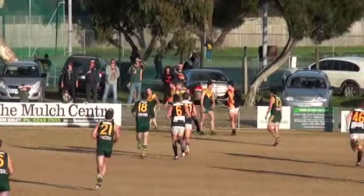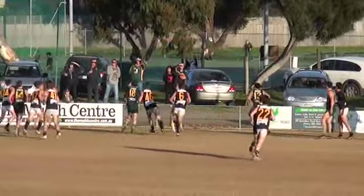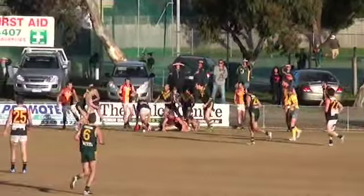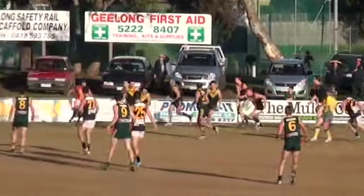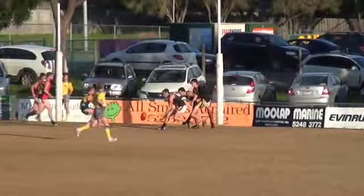They get it in there, and they're just not scoring. What do they kick for the quarter? 1, 2, 3, 4, 5 — they kick six behinds. Steve Clarke as a coach, to see it go in there so often and to either come out easily or just to be rushed behind or to score behind.